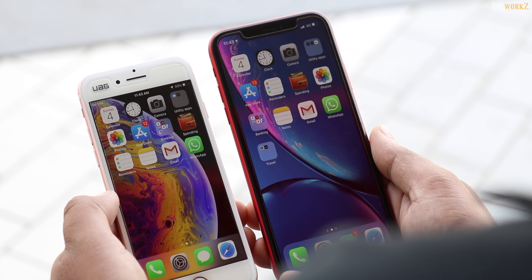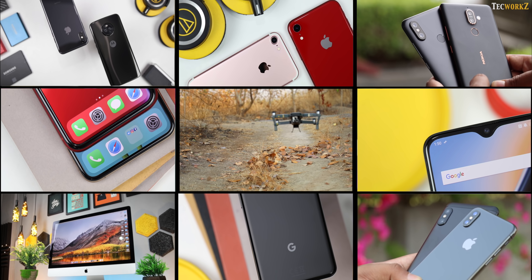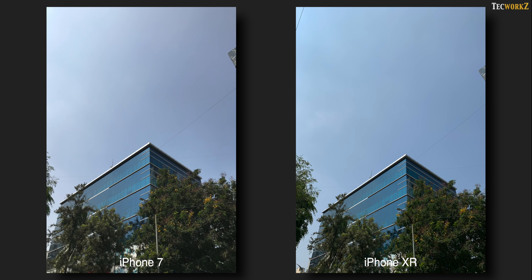Now with the specs out of the way, let us check out the image and video samples from both these smartphones. All the images have been shot with Smart HDR on the iPhone XR and HDR on the iPhone 7 turned on.